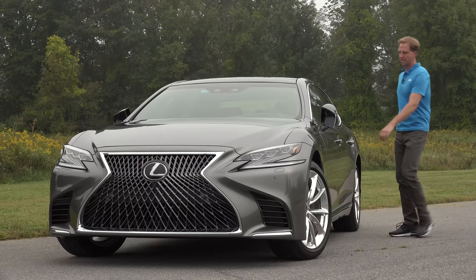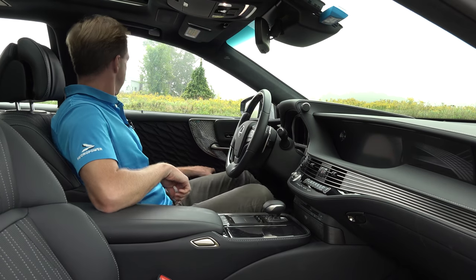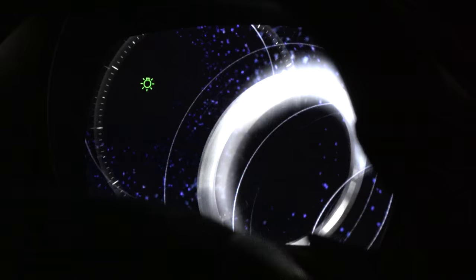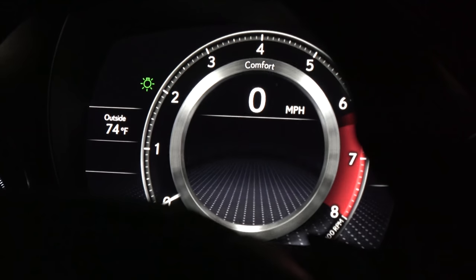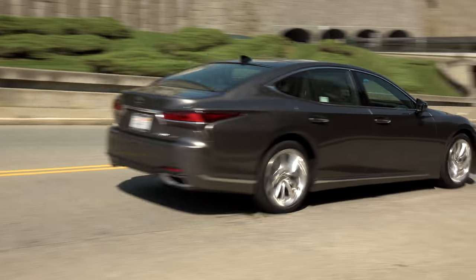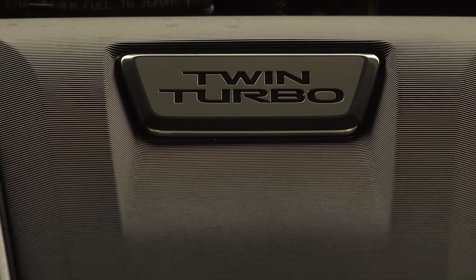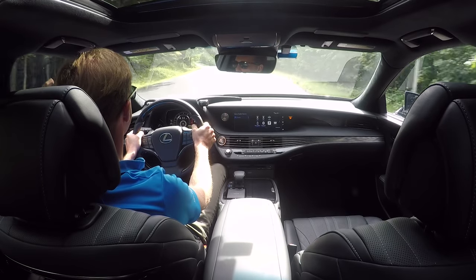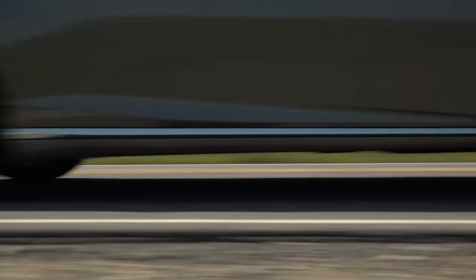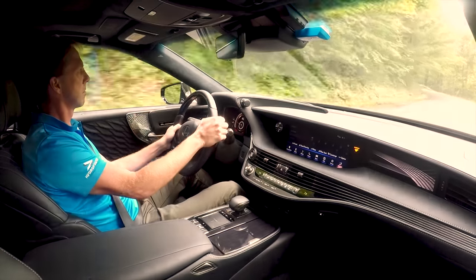This all-wheel drive example is the only LS that tops the scales at over 5,000 pounds, making it considerably heavier than the outgoing model. But its stiffer platform, longer wheelbase, new twin-turbo V6, and latest chassis control technology makes this LS more of a driver's car than ever before. Performance is derived from a 3.5-liter engine with big gains in output — 416 horsepower and 442 pound-feet of torque — helping lop off nearly a full second from its 0-to-60 sprint, now down into the mid-fours and about 4 tenths slower than that with all-wheel drive.